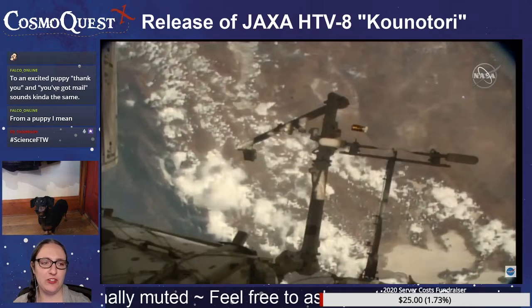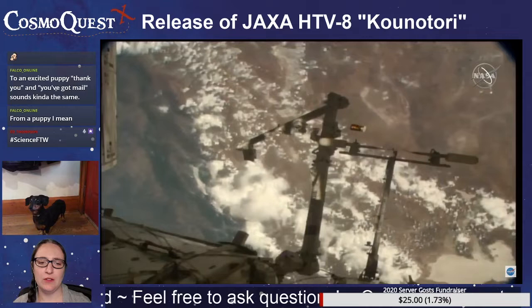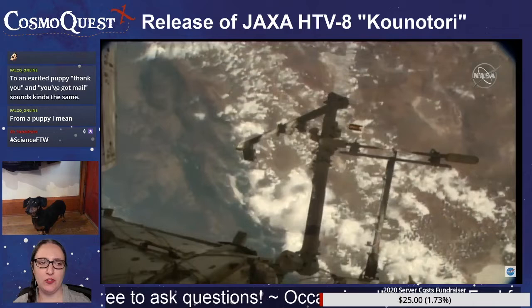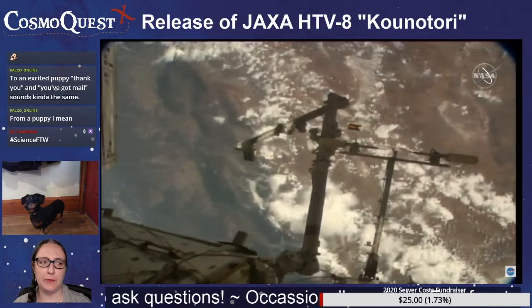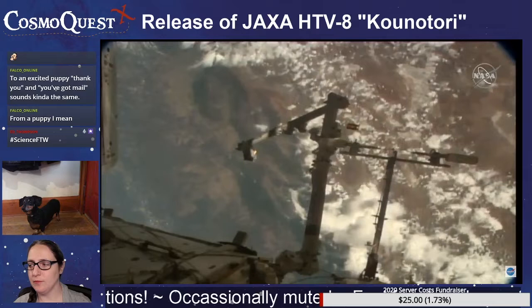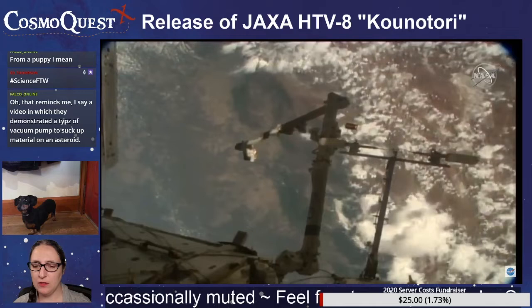There is a launch tomorrow morning. We're also going to be streaming the Bennu Celebration stream. The launch is kind of early for me, so I really don't know if I'll cover it — I will need caffeine. And I'm not sure if Karina is going to join us.